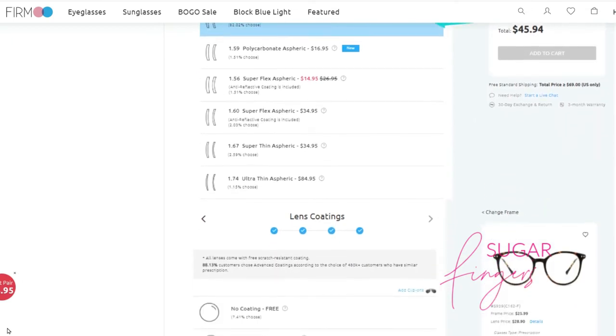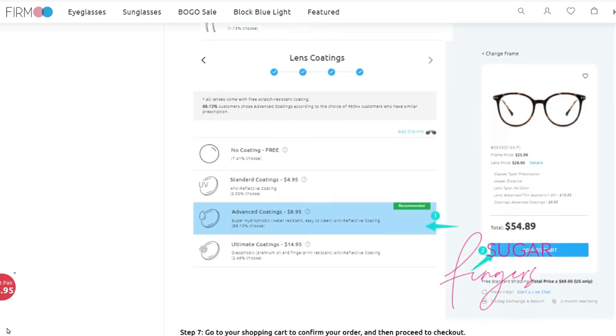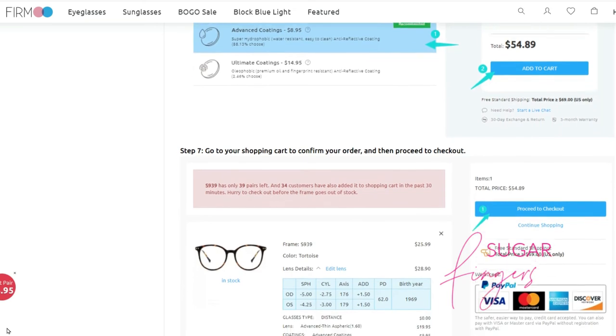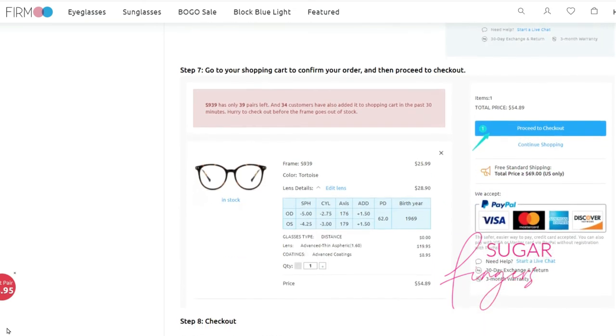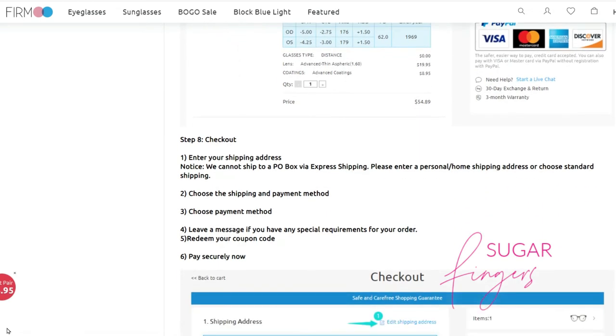Pick out what you want, place your order, go to your shopping cart, confirm your order, proceed to checkout, and you're done. Pay for it and hey, what more can you ask for?